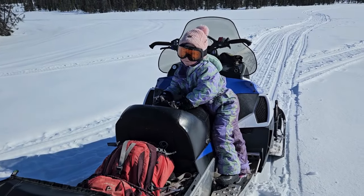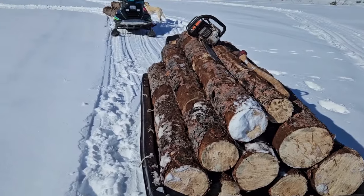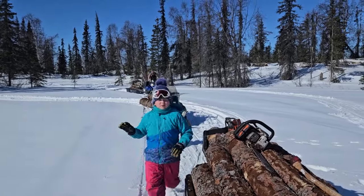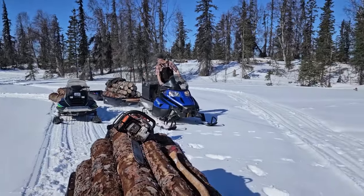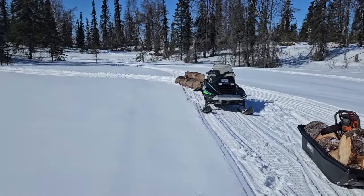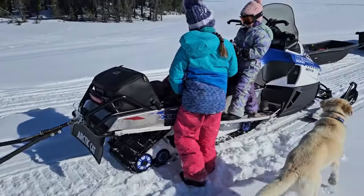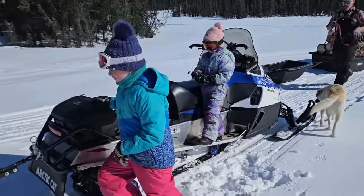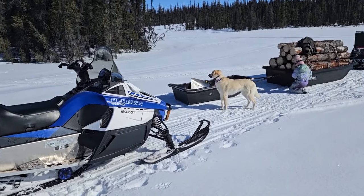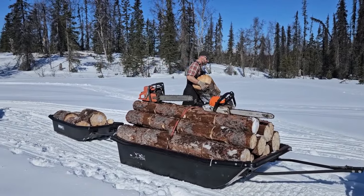All right, Emma, you ready to go home? Yeah, I'm very ready. We got lots of logs here. Got a good load. Having a third machine makes a lot of difference, especially when you've got an 11-year-old who's willing to drive it. Having the 2016 Bearcat is getting us back in business for logging season. Hopefully it lasts us a long time. It's nice to have good equipment.